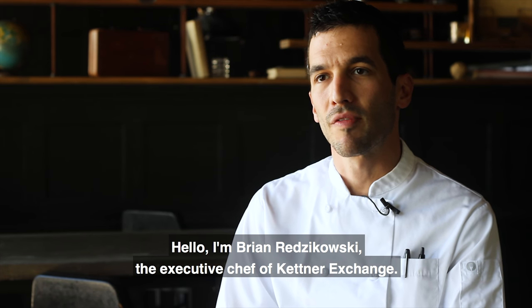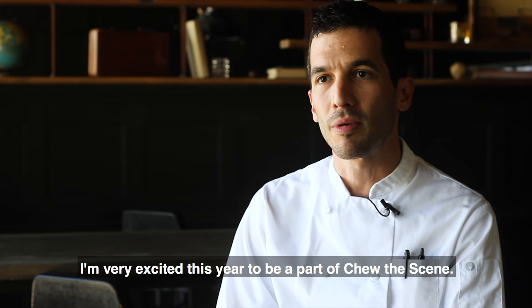Hello, I'm Brian Redzkowski, executive chef of Kettner Exchange. I'm very excited this year to be part of To The Scene.